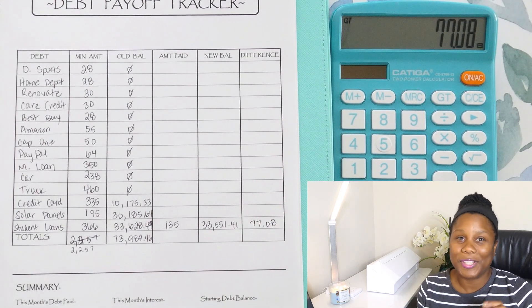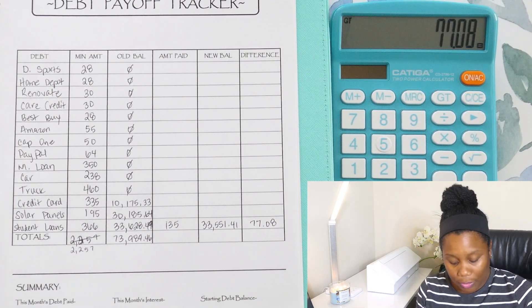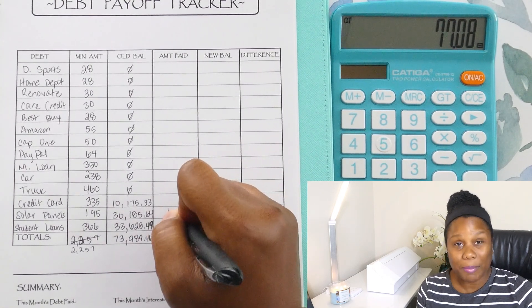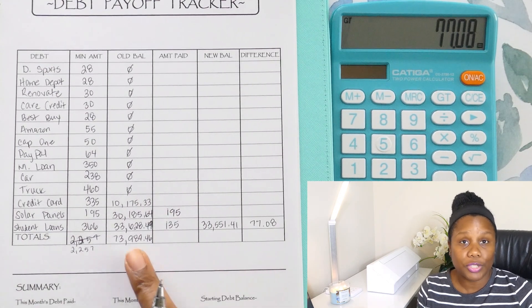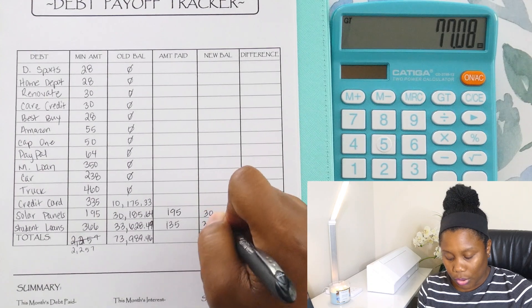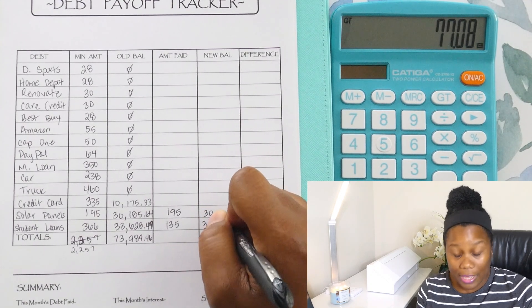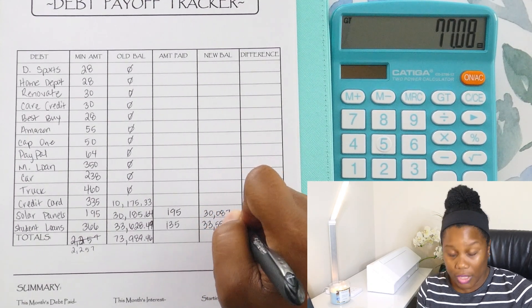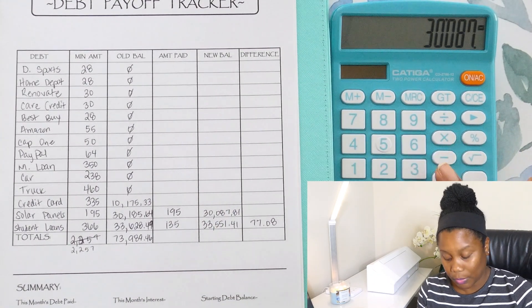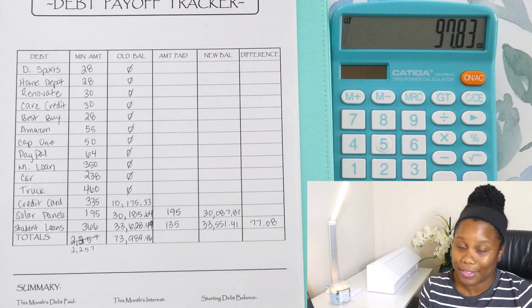Moving up to the solar panels. So we already said the old balance was $30,185.64. I made my regular payment which is $195. And we were able to bring that down to $30,087.81. And $97.83 was able to come off of the principal balance.